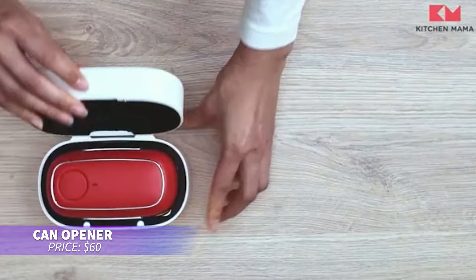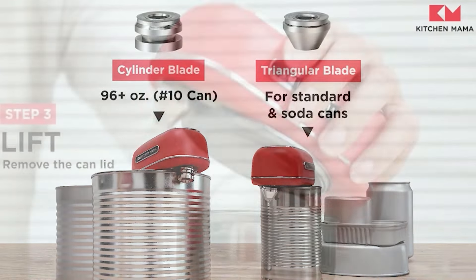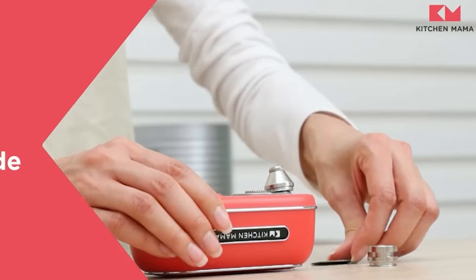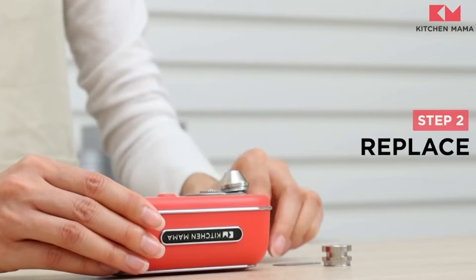This electric can opener is perfect for hands-free kitchen tasks. Recharge it using a Type-C cable, eliminating the need for batteries. Its versatile blades work with most can sizes, and it automatically shuts off when done, leaving smooth edges. Plus, it comes with a storage box to keep things tidy.